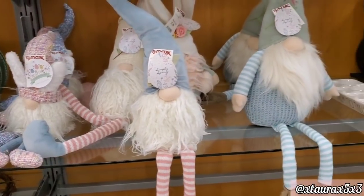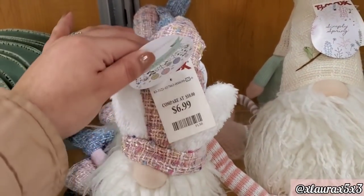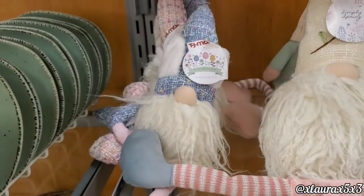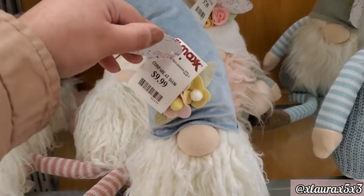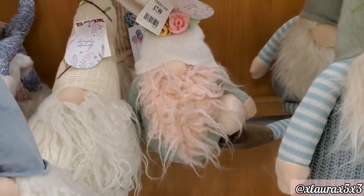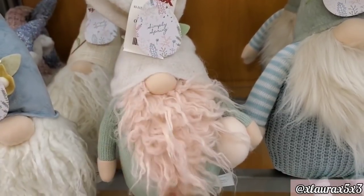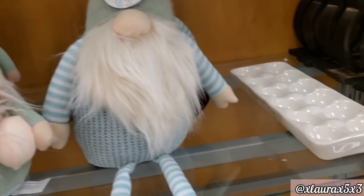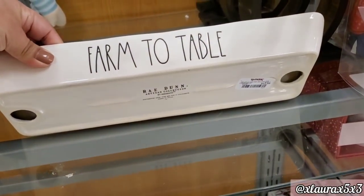And now for some Easter gnomes — they have so many. This one didn't have arms, priced at $6.99. This one has flowers on his hat, no arms either, for $9.99. It does have some long legs. They have a neutral one — this one has bunny ears and a pink beard. It was kind of messy. This one is priced at $7.99, 'farm to table,' ceramic redone.